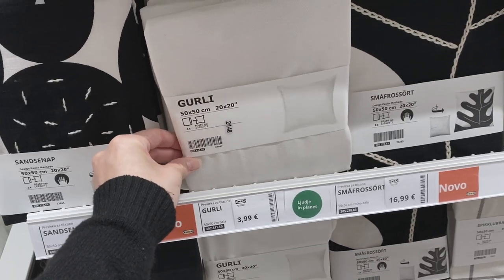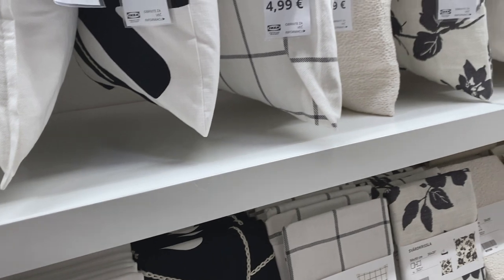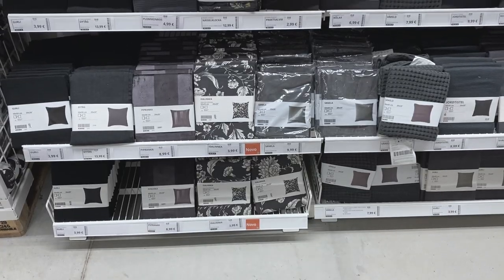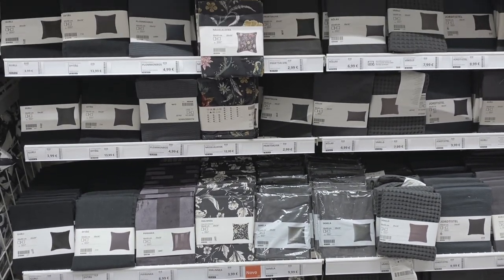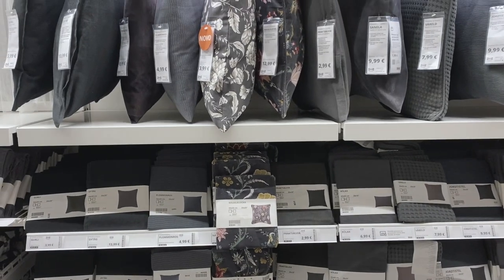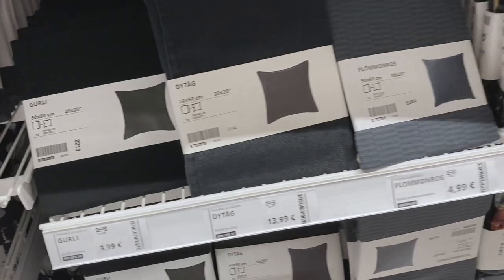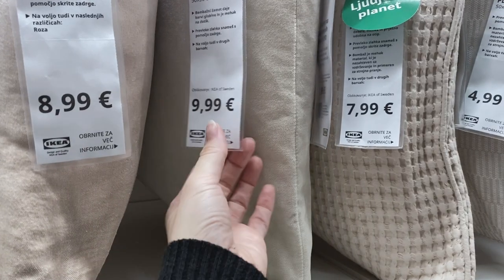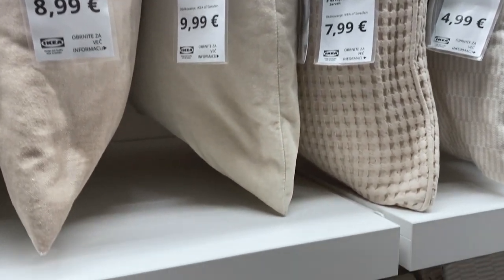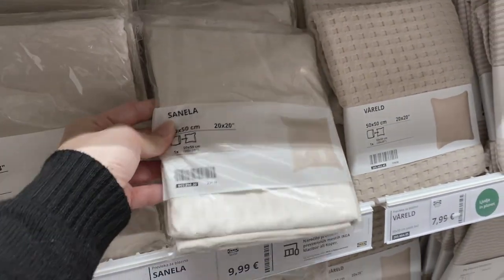Instead of buying an extra dog bed for the living room, our old dog actually used to have an entire pillow on the couch, so now we want to do the same thing. We already have a really comfy cushion at home, so all we need is a cover. First I was thinking of going black because it wouldn't get that dirty, but I just didn't love the material. So that's why I picked this beige one — even though it's a lighter color, we're going to cover the pillow with a doggy blanket anyway, so it's easy to clean and maintain.